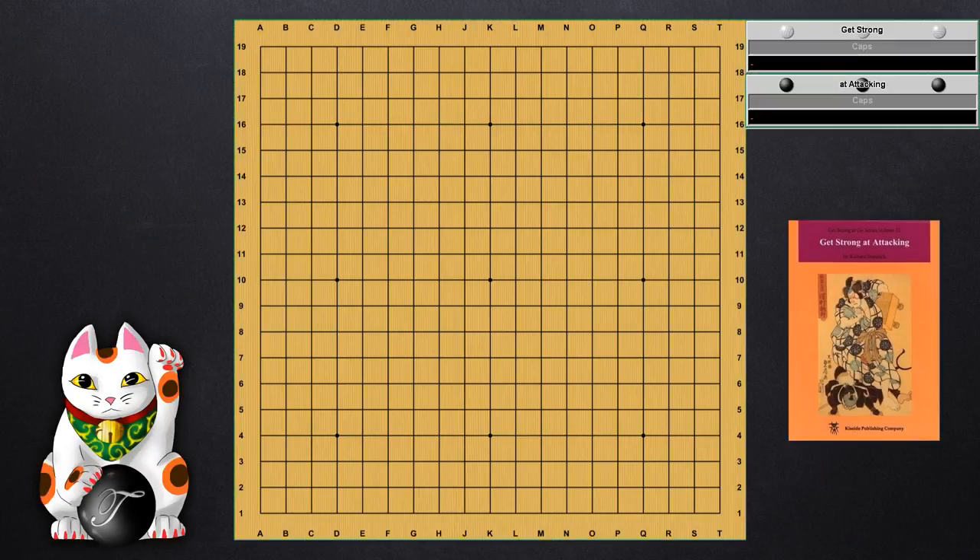Hello everyone, my name is Triton Perrin and I'm here today bringing you another book review. This time on another one of my favorites, which is Get Strong at Attacking by Richard Bozulich — I'm not sure how to pronounce his name. A lot of people tend to recommend the book Attack and Defense by Ishida. I did end up buying that book and I do actually believe it is a good book. However, I ended up preferring Get Strong at Attacking over it because I prefer a more practical rather than theoretical approach in books.